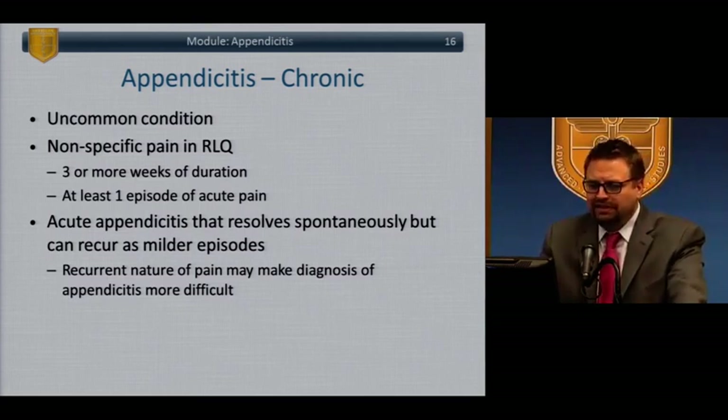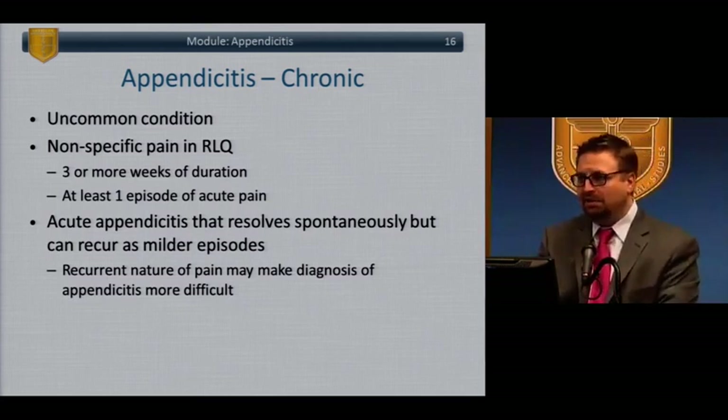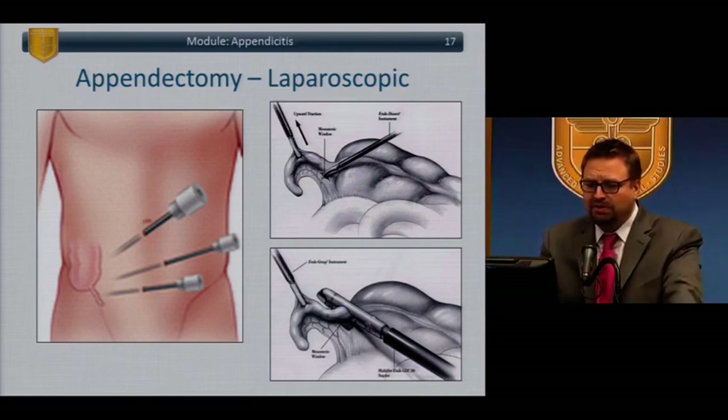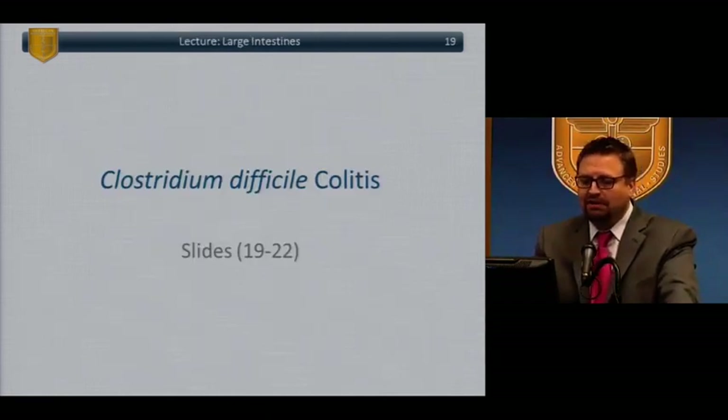Chronic appendicitis is an uncommon condition. Patients present with chronic or intermittent recurring pain in the right lower quadrant. Acute appendicitis can sometimes resolve spontaneously but recur subsequently in a milder form. They should be imaged and evaluated with CT scan as with acute presentations, and appendectomy should be offered. Laparoscopic and open appendectomy — either answer would be acceptable on board-type questions.